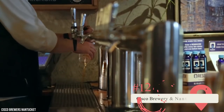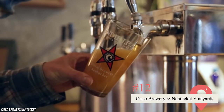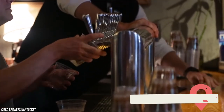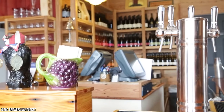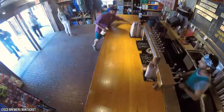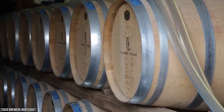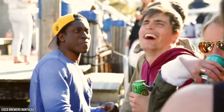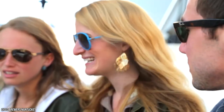Cisco Brewery and Nantucket Vineyards: If you're looking to take a break from ocean views and history, head to the Cisco Brewery and Nantucket Vineyards. This local beer and wine producer was founded by Dean and Melissa Long, who craft everything from limited vintages of Merlot, Chardonnay, Syrah, and Pinot, to a wide range of tasty boutique beers. Take a tour of the complex to learn how your favorite tipple is made.